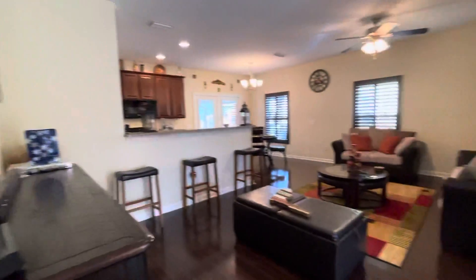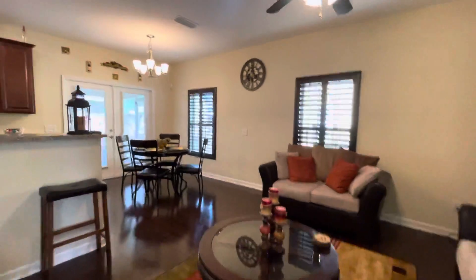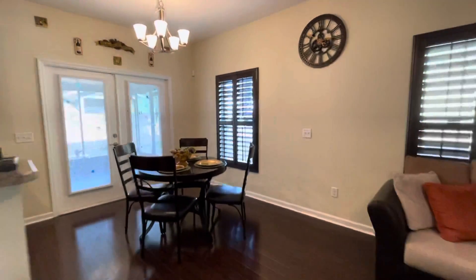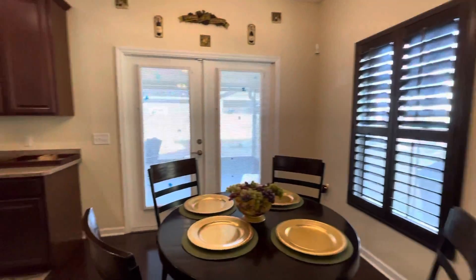Check out the great room area here — real nice. Very light and bright. Beautiful clean floors. Gorgeous plantation shutters here.